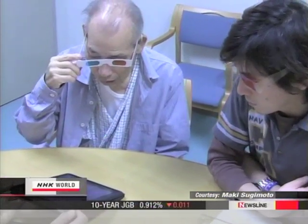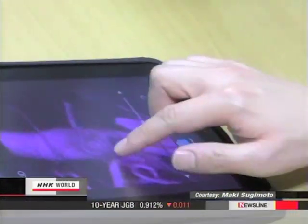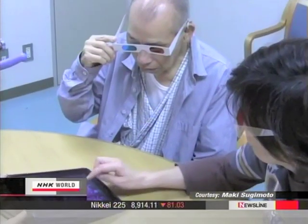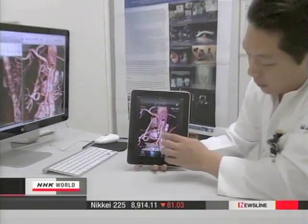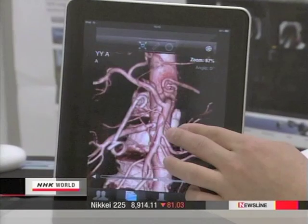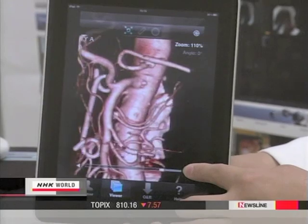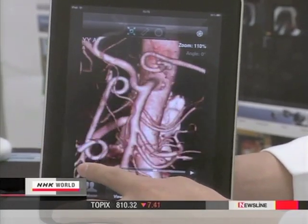Some doctors also use this technology to help patients better understand their medical condition. Newer and more specialized technology is now becoming available that will improve the quality of medical treatment. And it's just what the doctor ordered.